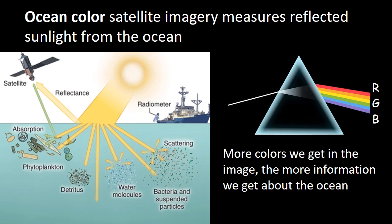That really summarizes the ocean color community and what we do with satellite imagery.